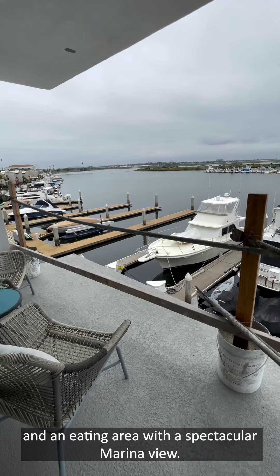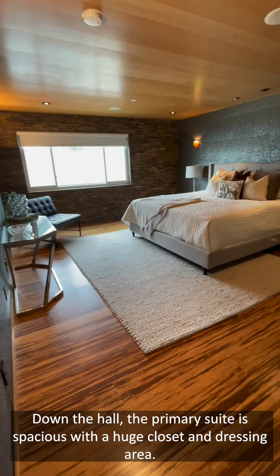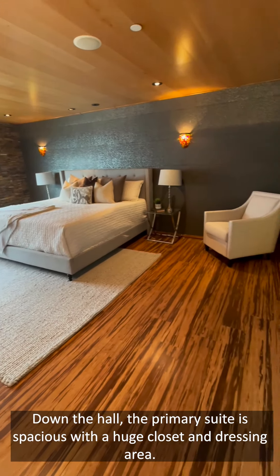The updated kitchen features stunning granite countertops, sophisticated cabinetry, and an eating area with a spectacular marina view.